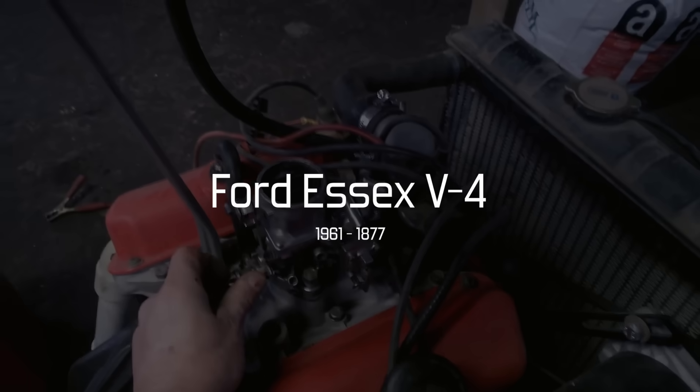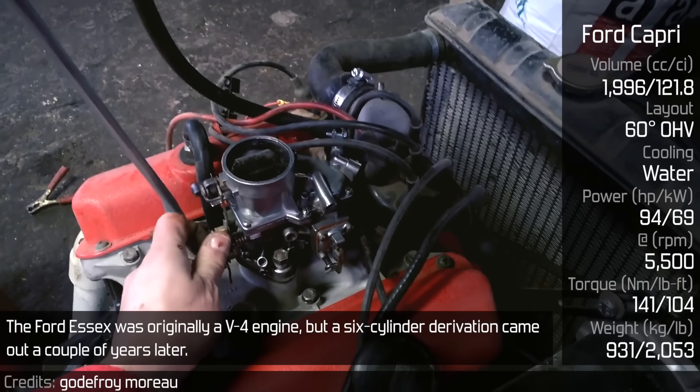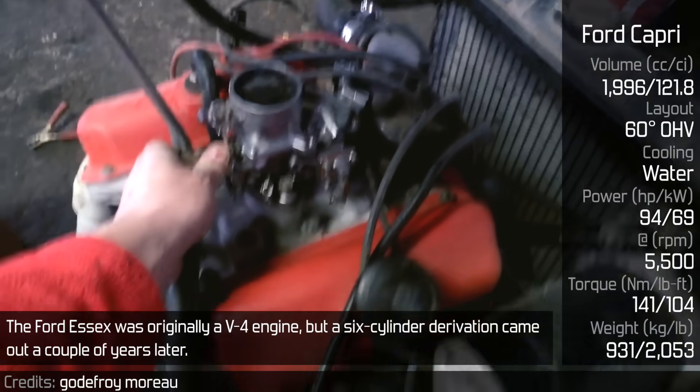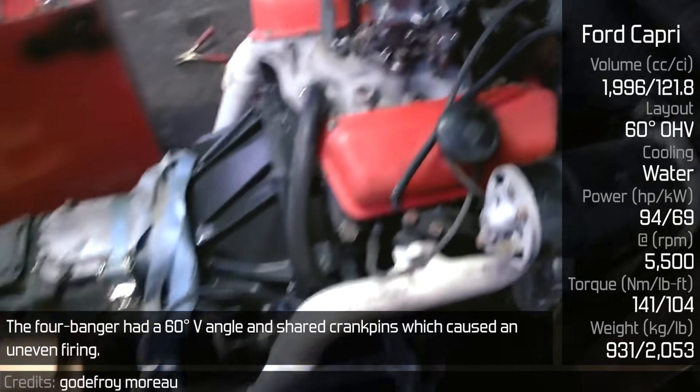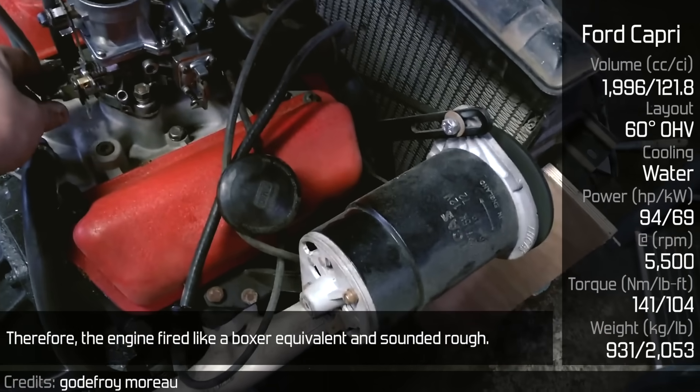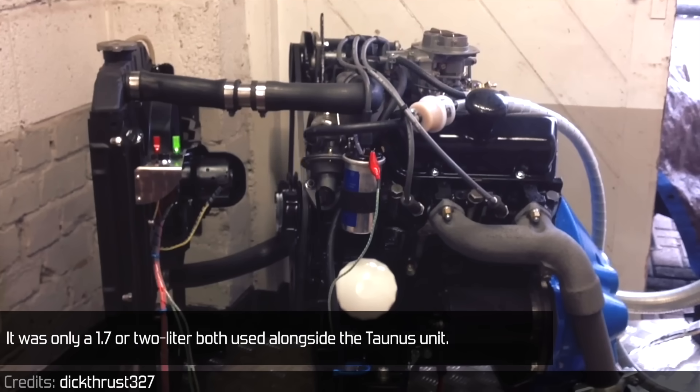Ford Essex V4. The Ford Essex was originally a V4 engine, but a six-cylinder derivation came out a couple of years later. The Ford banger had a 60-degree V-angle and shared crankpins, which caused an uneven firing. Therefore, the engine fired like a boxer equivalent and sounded rough. It was only available in 1.7L or 2.0L, both used alongside the Taunus unit.